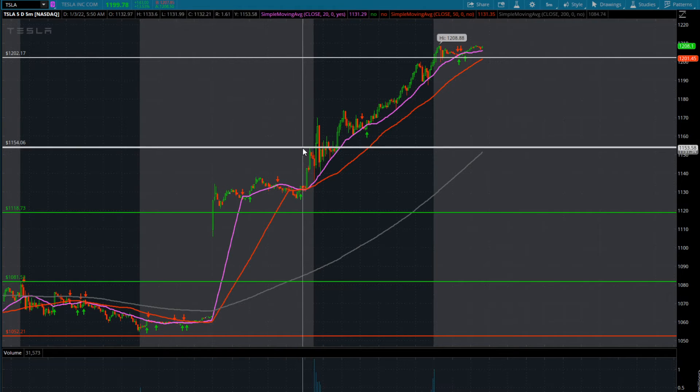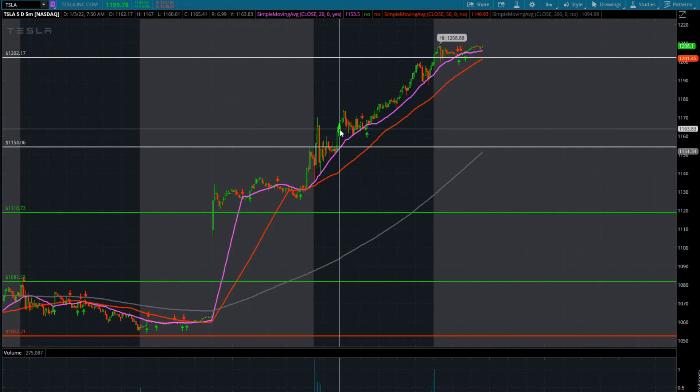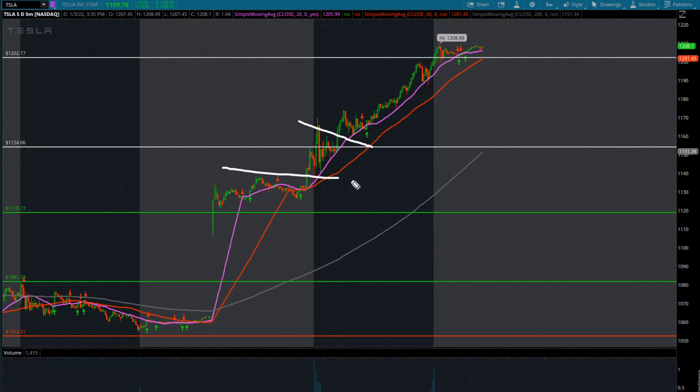If you have a smaller account and need to go two to three strikes outside the money for a bigger run, that 1154 pivot was your entry coming off those pre-market highs — let it dip and then rip. As soon as we rip through pre-market highs is when you take your entry. As long as we don't see one, two, three candles closing below the 20 moving average, you stay in this trade. Coming up to 1170 we pulled back to the 20 again — a nice little flag pattern.